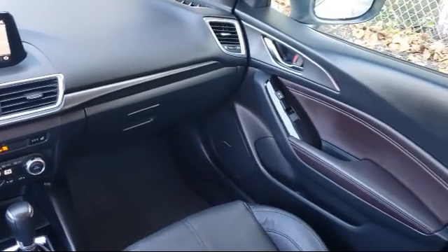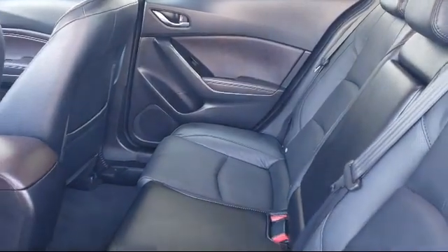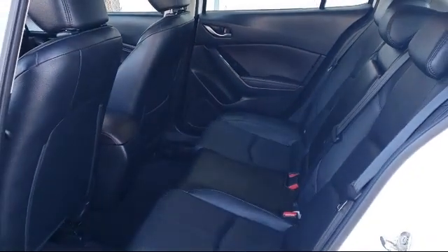Every certified Mazda comes with a 12 month, 12,000 mile certified warranty plus free towing for the first year, and a seven year, 100,000 mile powertrain warranty.